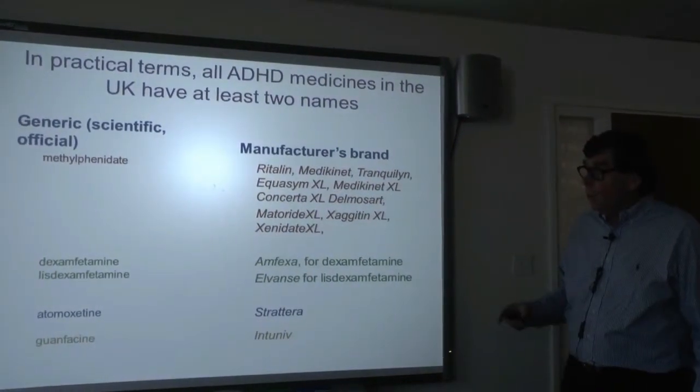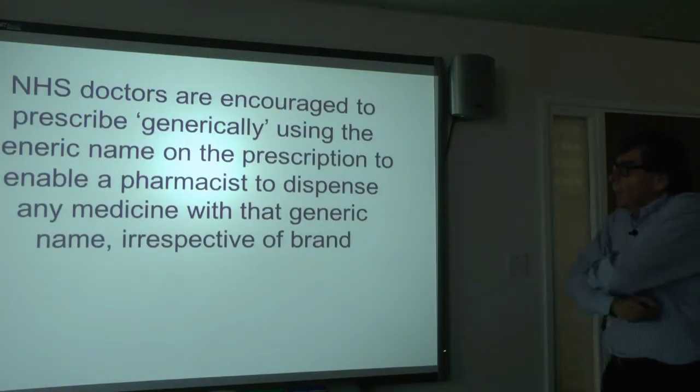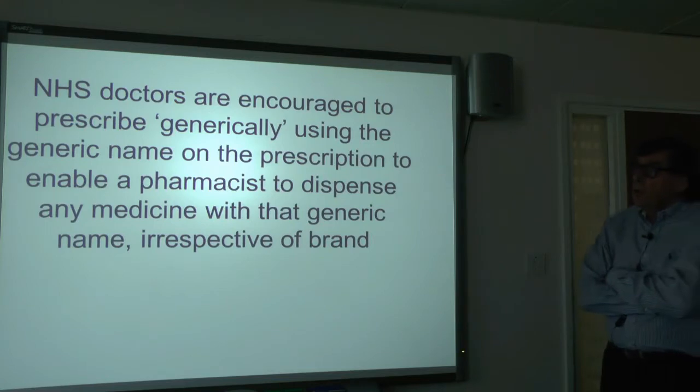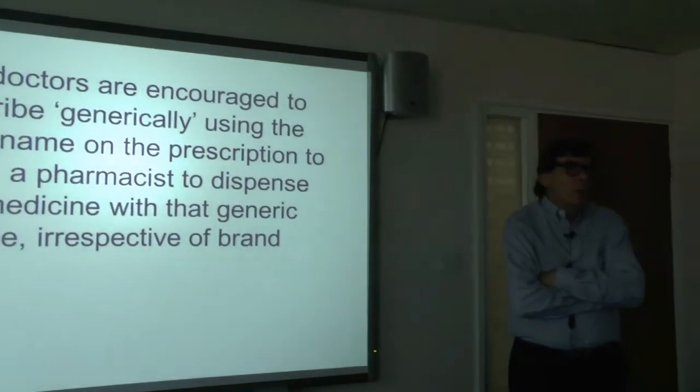You're constantly playing around with some people using generic language and some using brand language. Within the NHS, doctors are encouraged — basically told — to use generic names. If you write a prescription for methylphenidate 10mg twice daily, that goes off to a pharmacy, which can then give you any brand containing methylphenidate 10mg. They don't have to stick to Ritalin. Once they've got the generic name, the brands don't count.